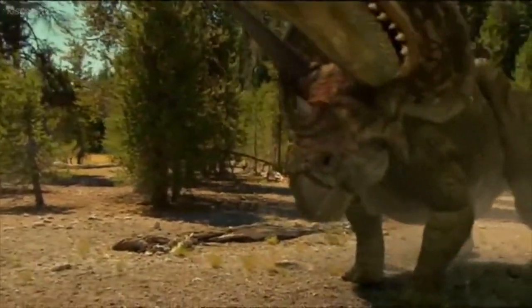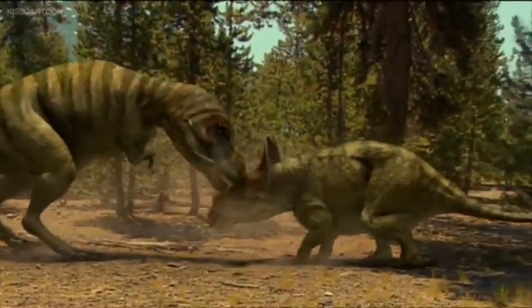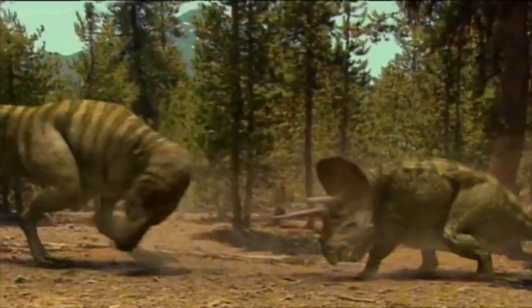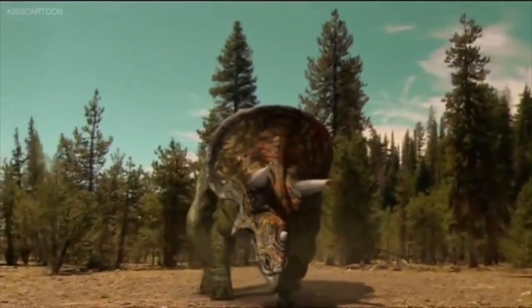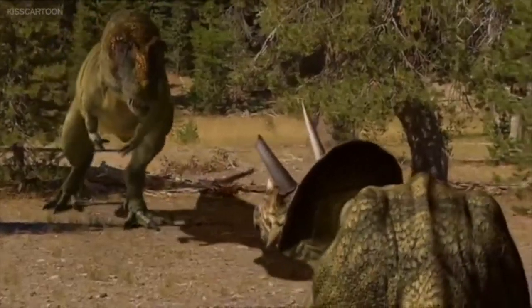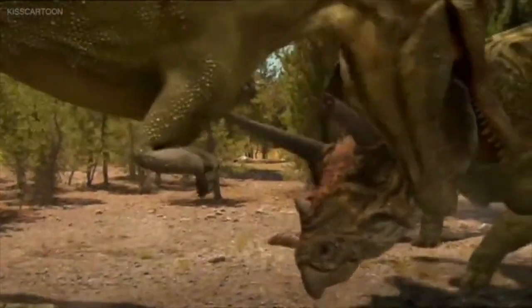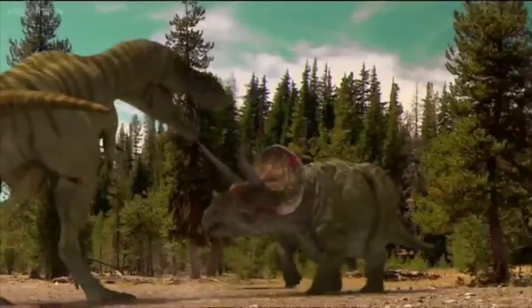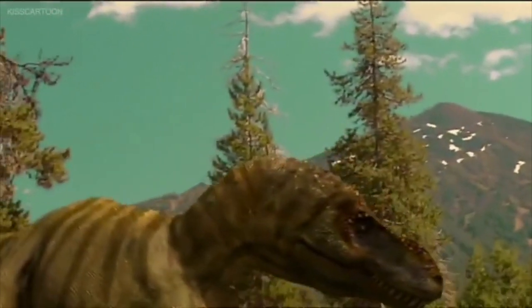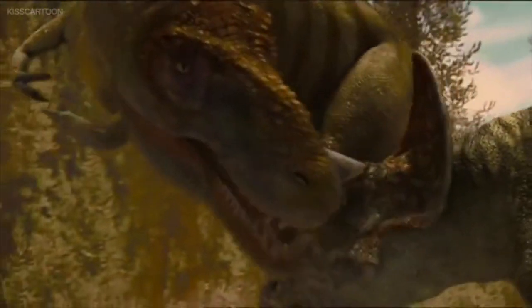Surprisingly shocking, the Triceratops' horn won't stay stable too long against the T-Rex's jaws — instead, it breaks. Although the Triceratops' one horn is broken, it's still able to fight against the predator in the battle. One charge of a fatal blow at the T-Rex with its horn, and it's finished, causing major injuries for predators and losing too much blood.